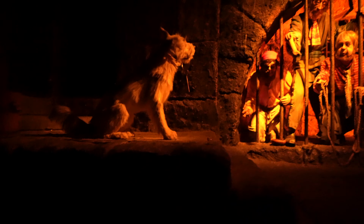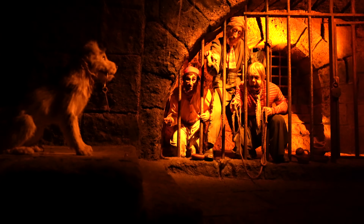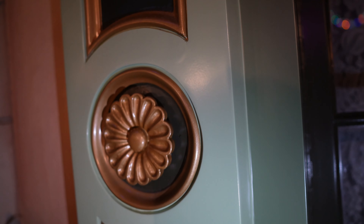We're coming up to a neat one — a super iconic scene in Pirates of the Caribbean where you can see the prisoners trying to coax the dog over with the keys. It's been suggested that the dog is actually modeled after Walt Disney's own dog. That's super cool if they did that little Easter egg — to include Walt's own dog in there. And I don't see why they wouldn't do something like that.